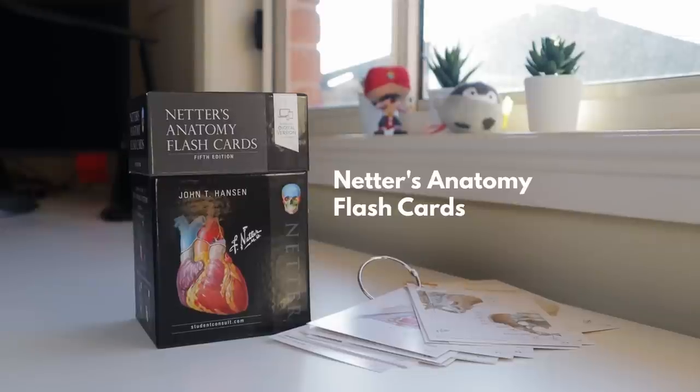For anatomy, I'd recommend getting flashcards. If you're old school and want tangible flashcards, Netter's Anatomy Flashcards are really good. You get pictures on the front and all the different explanations on the back. They come with a little clip so you can keep them compact in your bag and scroll through them on the commute or when you're with friends. Netter's Anatomy Flashcards — a good resource.